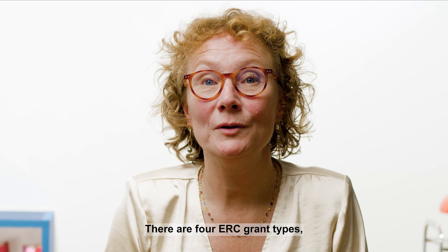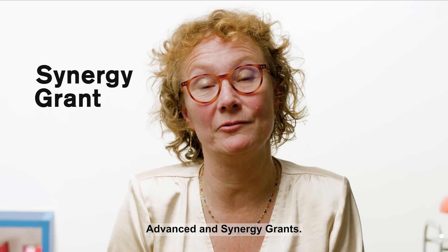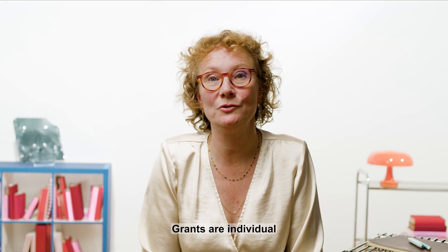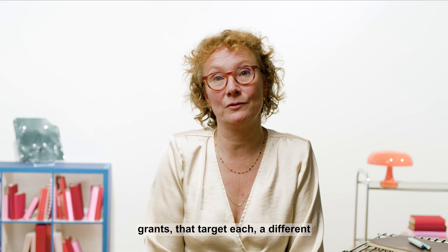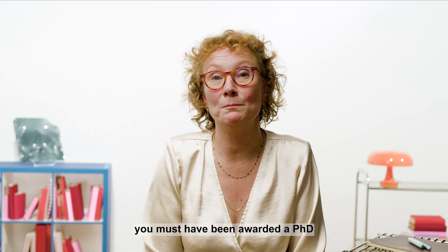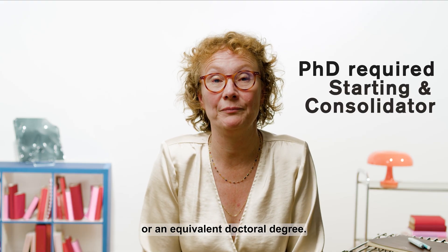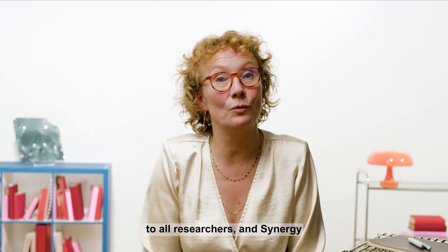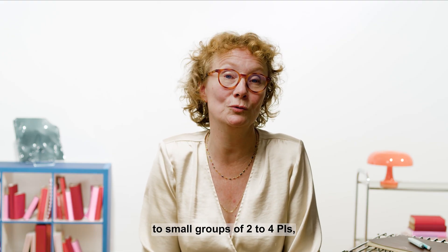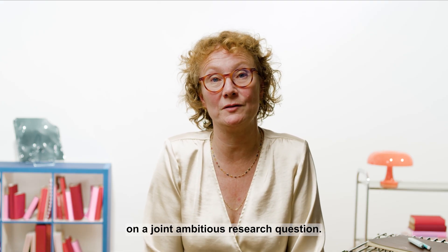There are four ERC grant types: Starting, Consolidator, Advanced, and Synergy grants. The Starting, Consolidator, and Advanced grants are individual grants that target each a different research career stage. To apply as a starter or consolidator, you must have been awarded a PhD or an equivalent doctoral degree. The Advanced and Synergy grant calls are open to all researchers, and Synergy grants are open to small groups of two to four PIs who wish to work together on a joint ambitious research question.